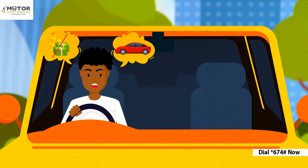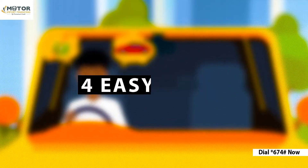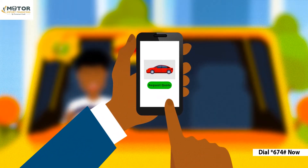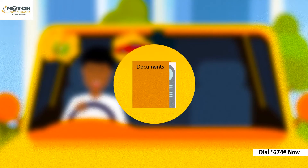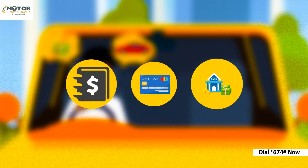Need a car but don't have enough cash? With only 25% deposit, we can get you your dream car in four easy steps. Select the car you want and request a quote for Momentum Credit. Submit documents required. Pay a deposit of 25% and choose your preferred financing option.